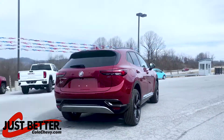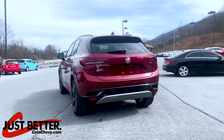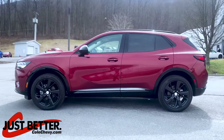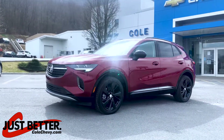Stability control with anti-roll, LED taillights, keyless entry, LED headlights and running lights.